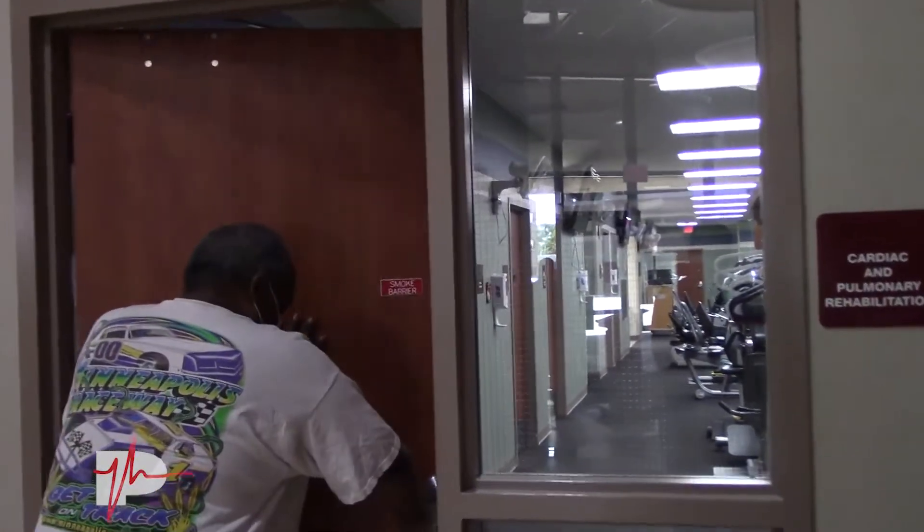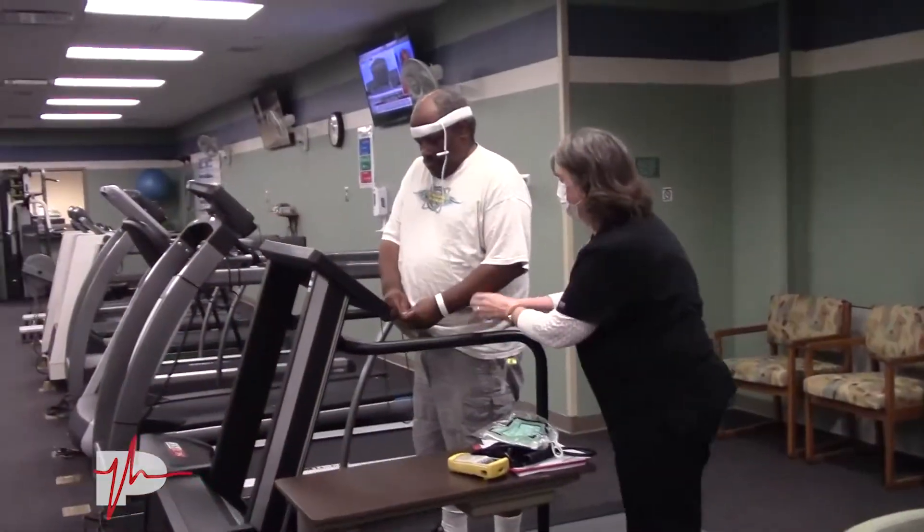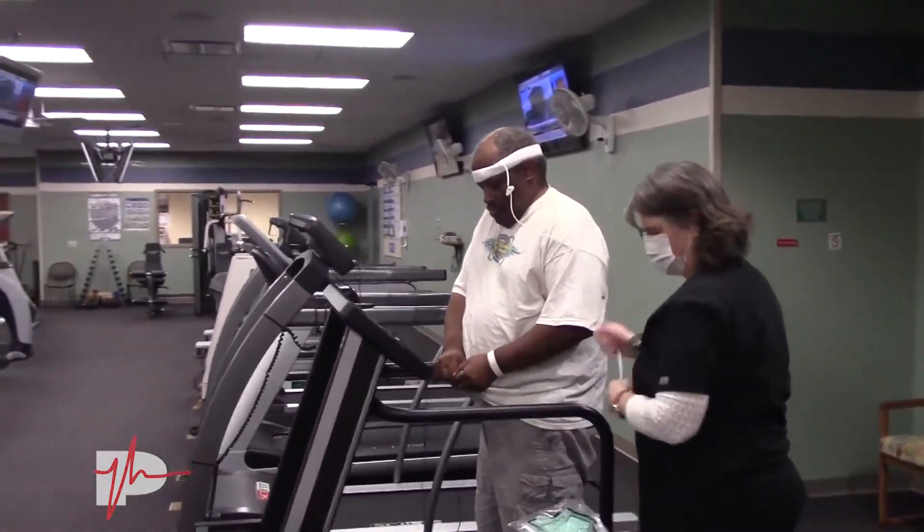It's run by typically a respiratory therapist and/or registered nurse staff that have been trained in this area to deal with these particular types of patients.